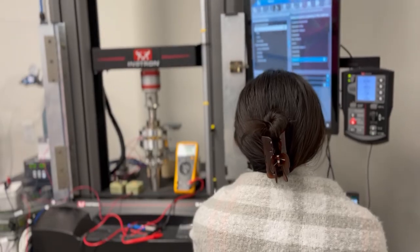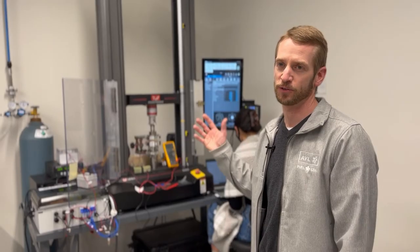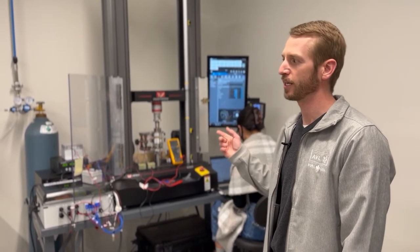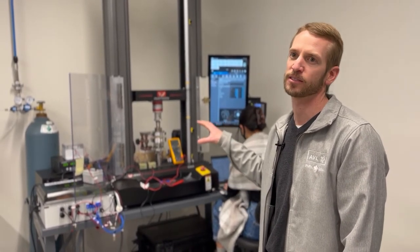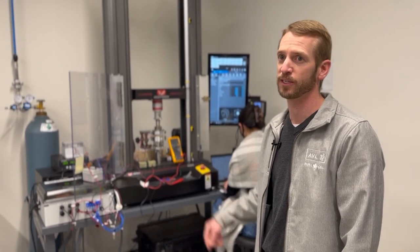The equipment that you see here is our universal testing machine. The machine itself is quite common in industry for testing the strength of materials, but we've been able to take the machine and actually integrate several custom bits of machinery inside to help us characterize our specific materials.